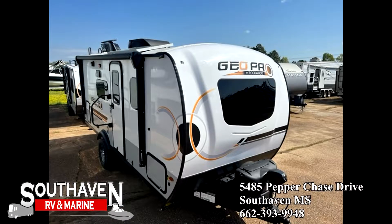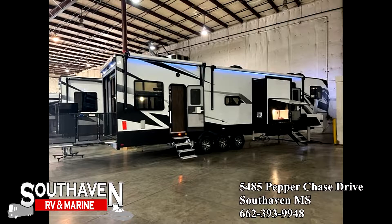We have the Rockwood Geo Pros. Those things are built to go off-road — they have Torx axles, really nice, 3,100 to 3,500 pounds, towable behind your Jeep. They're made to line up with one. Come see them. We also have the Voltage toy haulers.